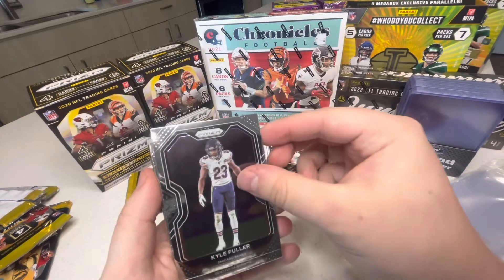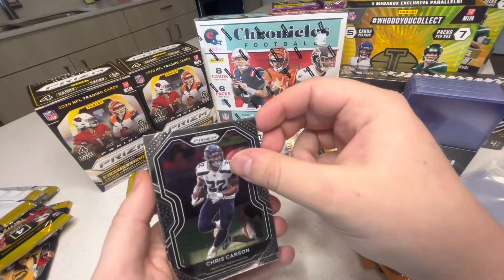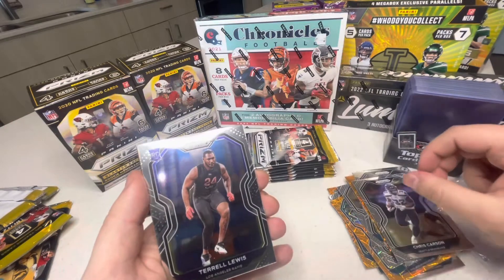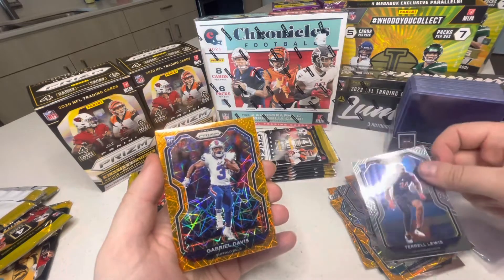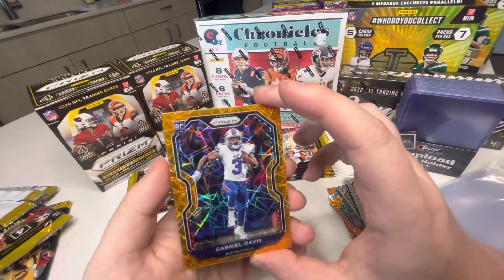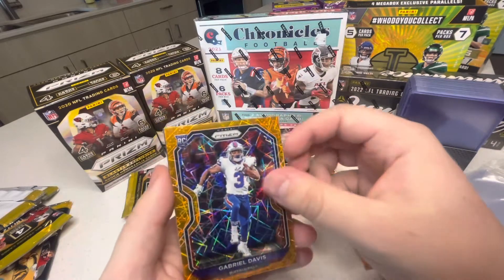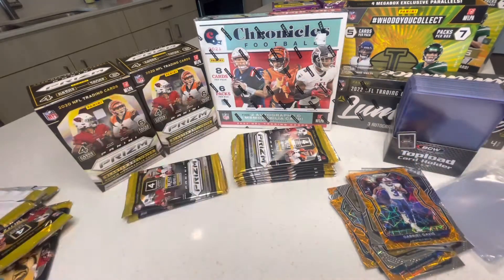Fourth pack: Kyle Fuller, Chris Carson, Terrell Lewis, Gabriel Davis rookie. He's gonna do good with the Bills this year — he's always been a solid guy. Good stuff, I like that.